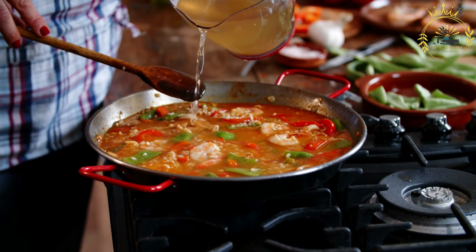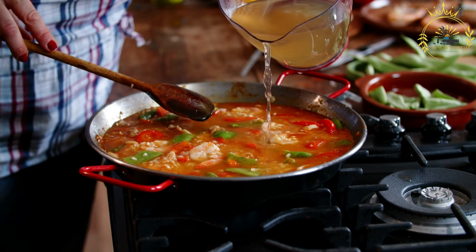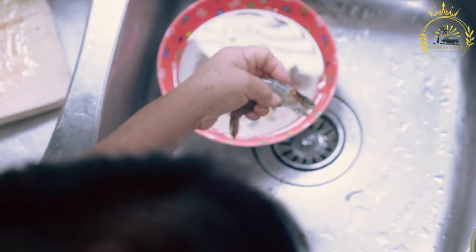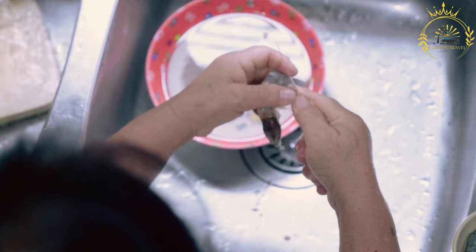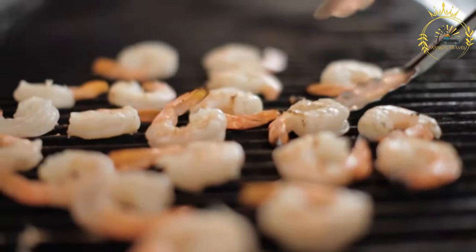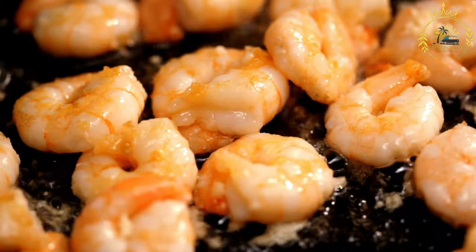Kangamiot shrimp can be prepared in various ways. They are often boiled or steamed until pink and firm, then served with a dipping sauce or used in salads and cold dishes. Shrimp can also be grilled or sautéed with garlic, butter, and herbs, and are a popular ingredient in curries, stir fries, and pasta dishes like shrimp scampi.